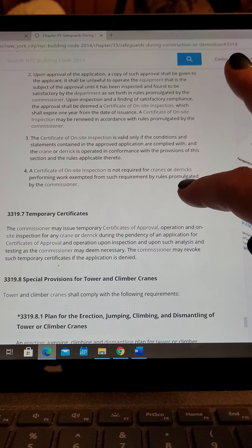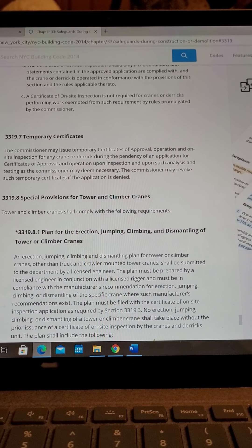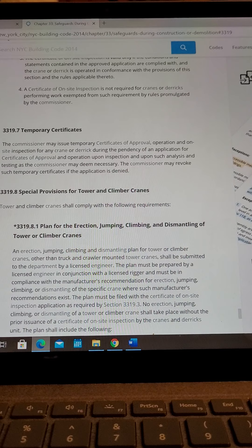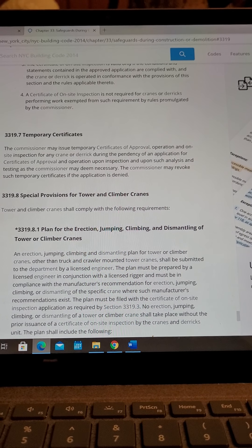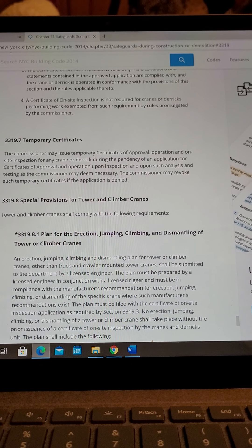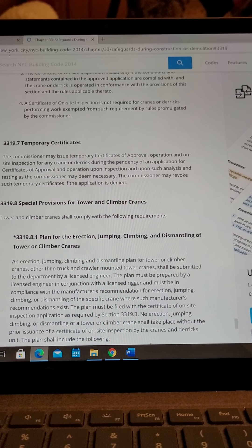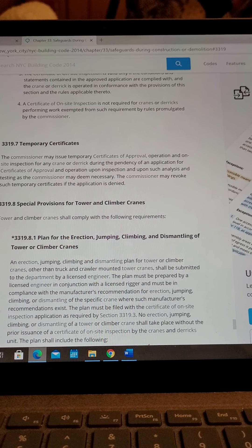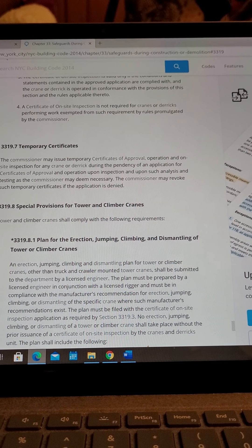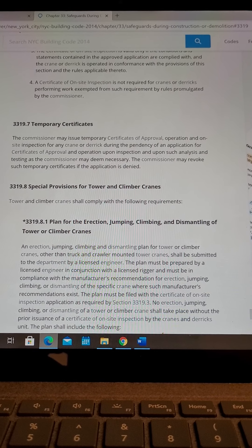Section 3319.7, Temporary Certificate. The Commissioner may issue a Temporary Certificate of Approval, Operation, and On-Site Inspection for any crane or derrick during the pendency of an application for a Certificate of Approval and Operation, upon inspection and upon such analysis and testing as the Commissioner may deem necessary. The Commissioner may revoke such temporary certificates if the application is denied. And that is it for this section.